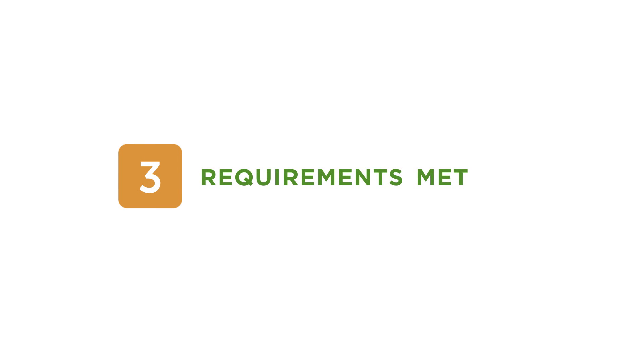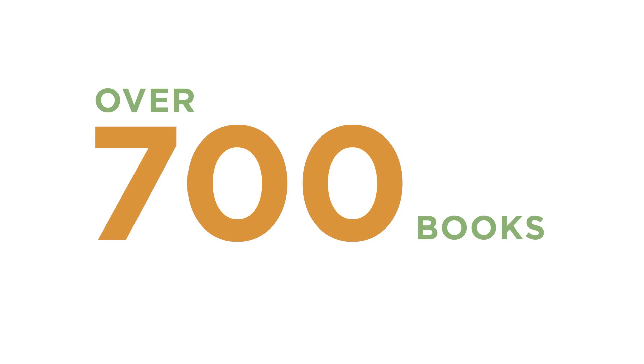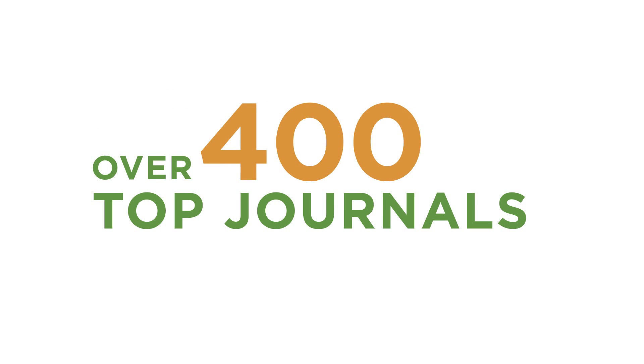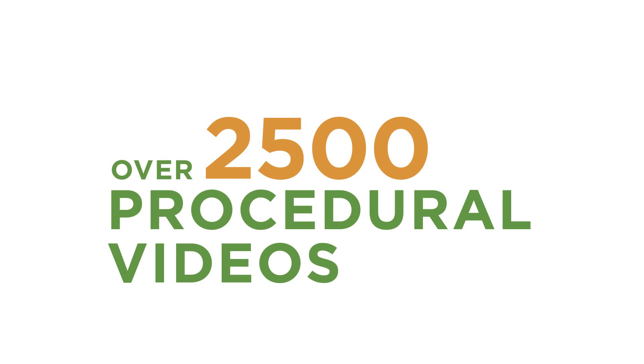Here at Elsevier, we specifically designed ClinicalKey to meet physicians' three key search requirements. We made it comprehensive, providing answers based on the largest collection of clinical resources, including more than 700 books, more than 400 top journals covering every medical and surgical specialty, and more than 2,500 procedural videos — more content than any conventional clinical search engine.